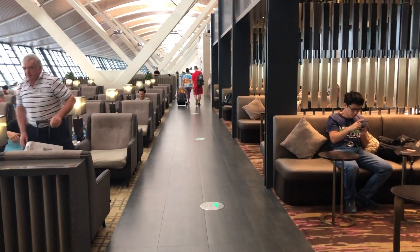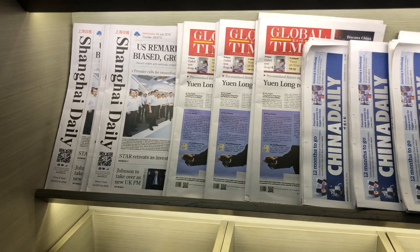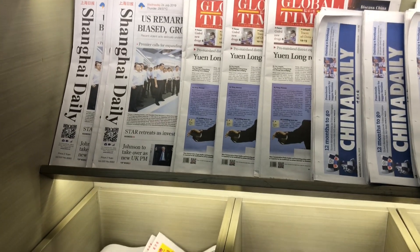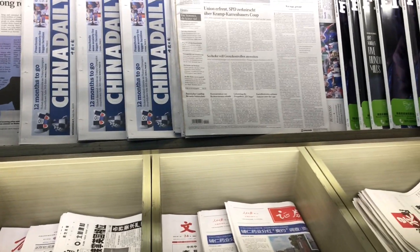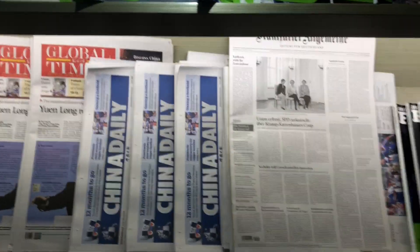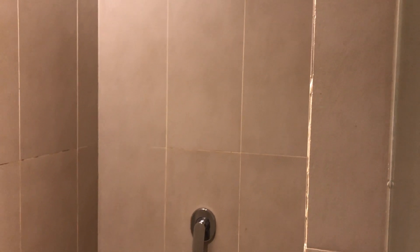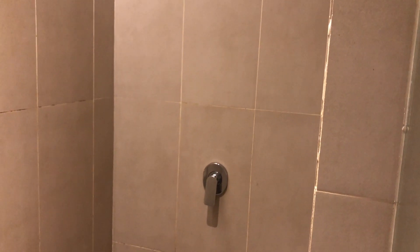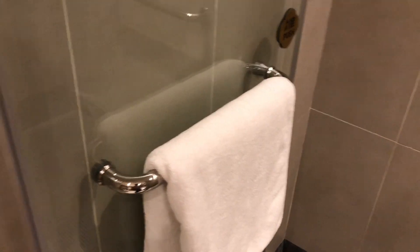The lounge provides ample seats and it's well-maintained. It's a semi-open space lounge, so lighting isn't a problem. Local newspapers and a newspaper in a foreign language were provided. Showers were available on request. You needed to give your boarding pass to the staff, then she would open the door to the shower for you. The shower room was big, clean and well-equipped. The water supply was stable and strong — a nice place to get myself refreshed before the flight.